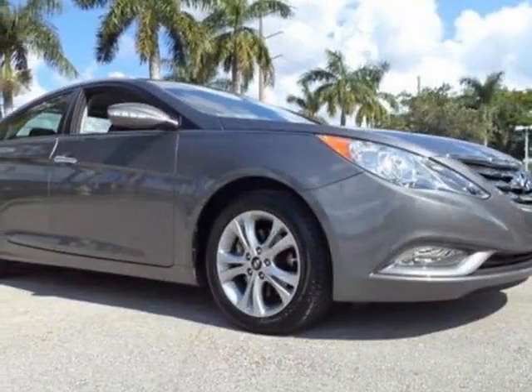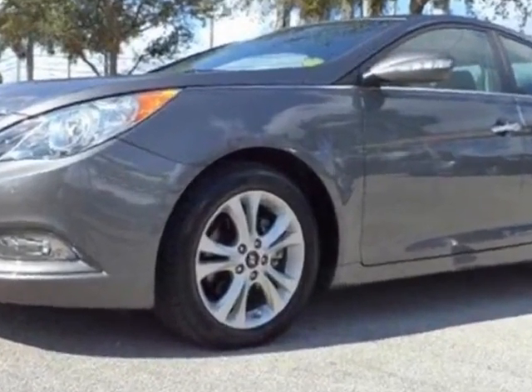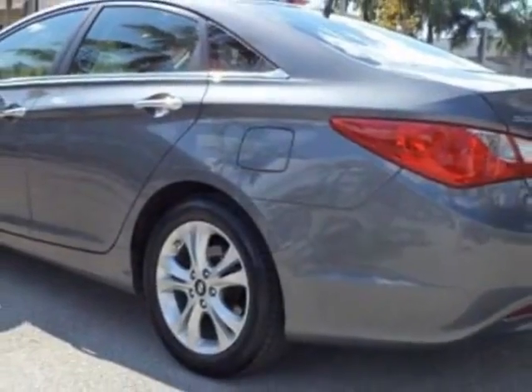Check out this 2011 Hyundai Sonata. This Sonata has just under 18,000 miles. For your protection, a warranty is available for this vehicle, and it has a 6-speed automatic transmission.